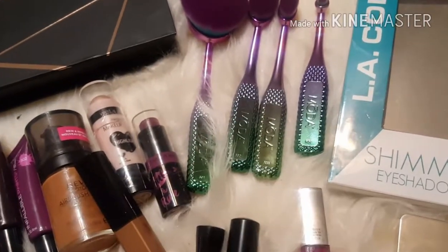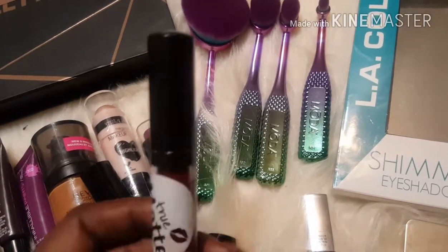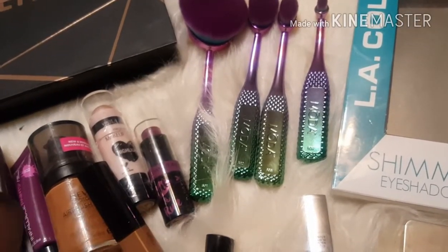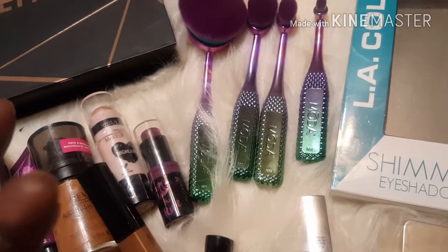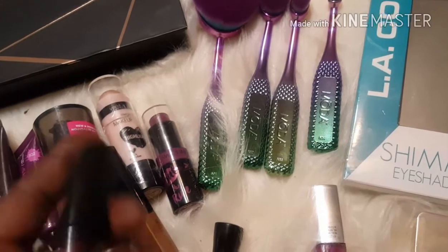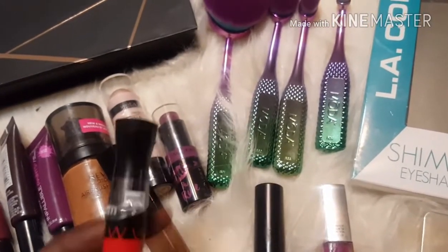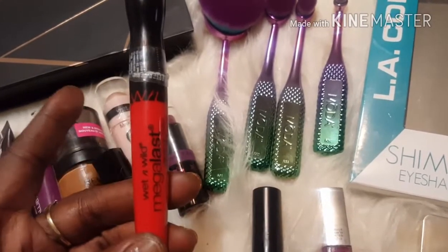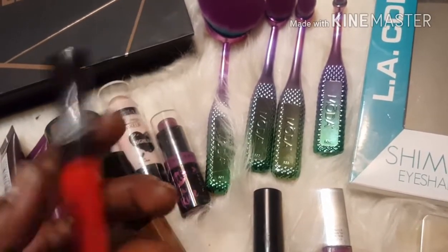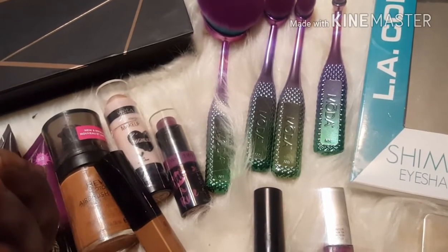I also picked up this MAP lip color from the beauty supply store. It was $2.99 and it's in the shade Wine. And I picked up this Wet n Wild lip color with my daughter because she likes red — I don't wear red myself.